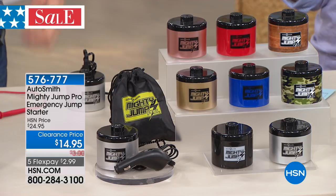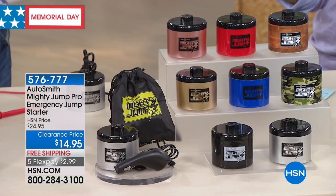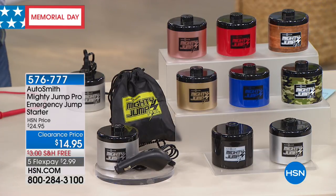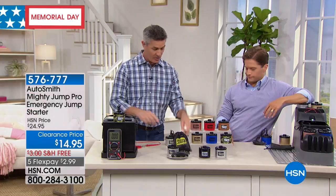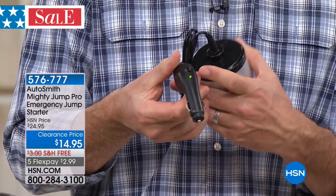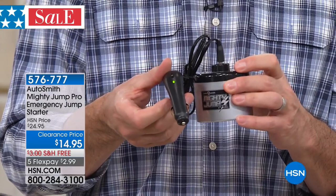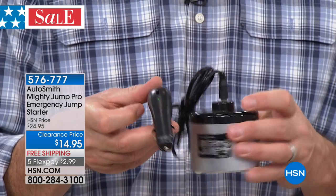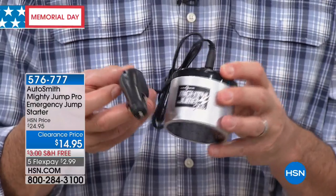It's not a one-time use — that was a great point. When you want to deliver the power, you plug it in, flip the switch, and the green light comes on. After you start your car, leave it plugged in, but then turn that switch off and you'll power up the Mighty Jump. You're going to use it over and over again — it will hold the charge for up to three years. If you haven't used it for a while, you can just put this in your cup holder, plug it in, and top it off to make sure it's charged when you need it.